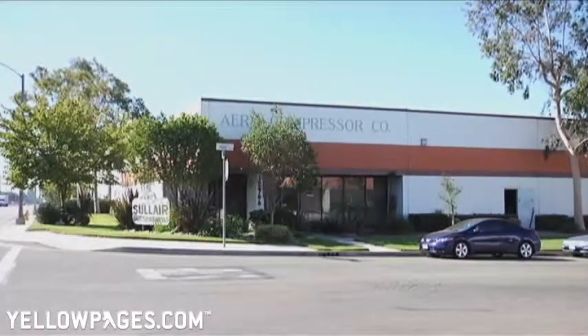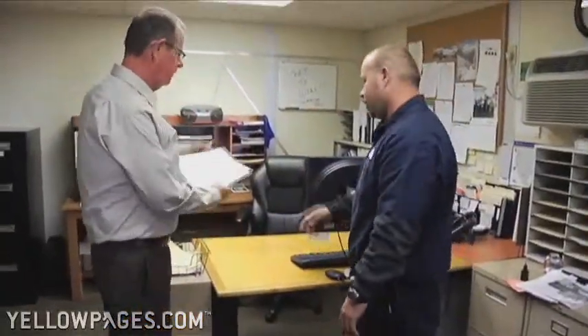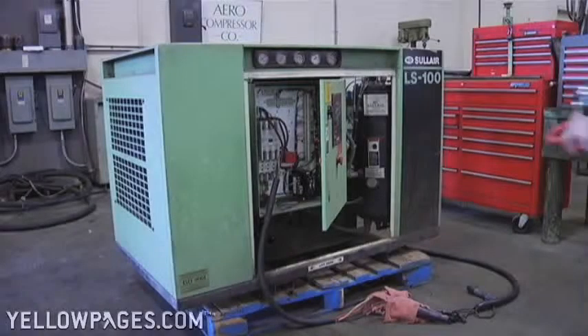For nearly a half a century, Aerocompressor has been helping our customers to be more successful by improving the efficiency of their compressed air systems. At Aerocompressor, we can take care of your complete compressed air need from start to finish. We can provide the upfront assessment and analysis to help you make the correct selection.